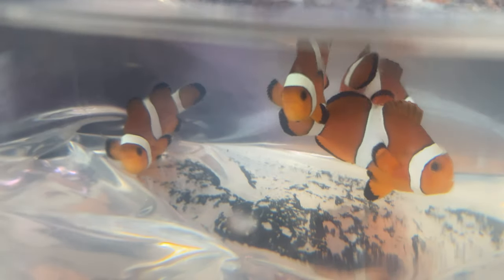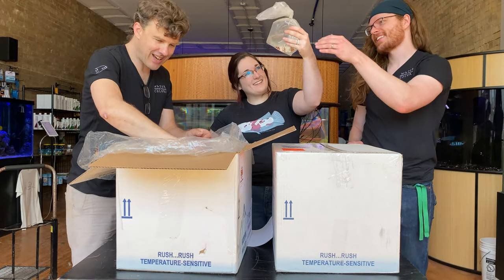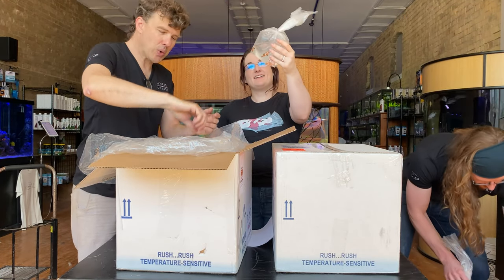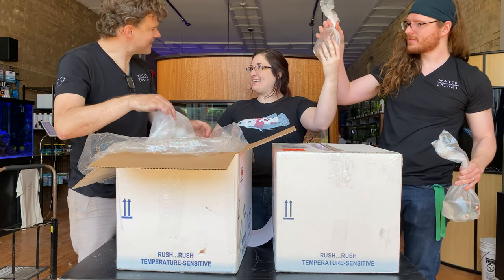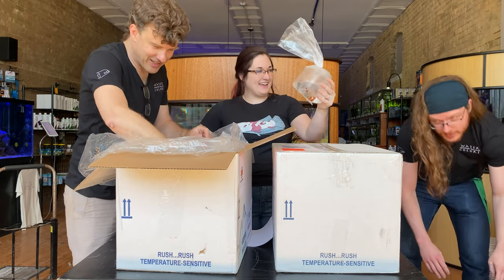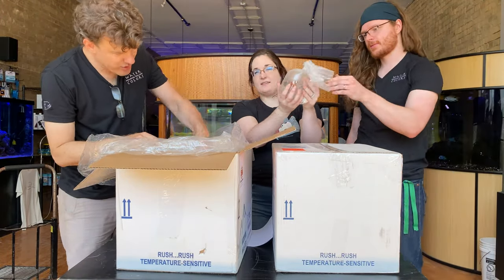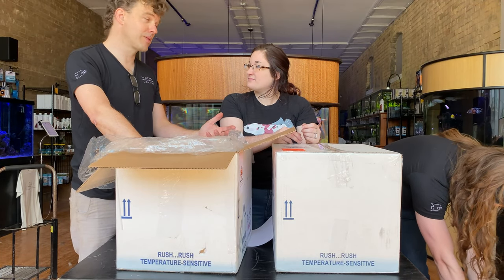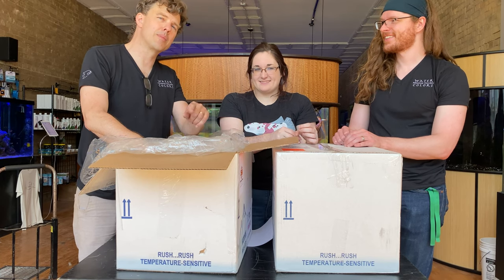We also ordered a pile of orange ocellaris clowns — so many bags. I can't wait to see these guys all swimming around in a tank together. I believe it's a total of 70 clowns — just the orange and the black — not counting the specialty clowns we ordered. Probably 50 orange and 20 black, something like that. They just keep on coming. Some people from the aquarium club are going to know this word: a 'passel' of clowns — it's an inside joke for the Grand Valley Aquarium Club.